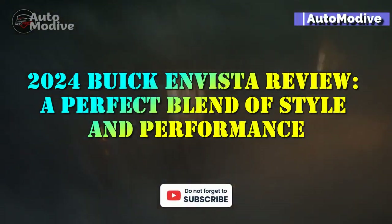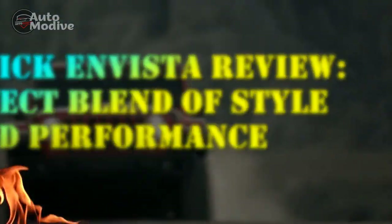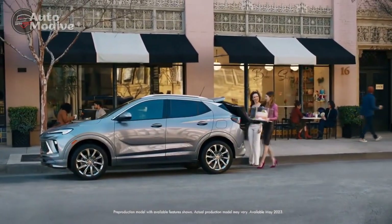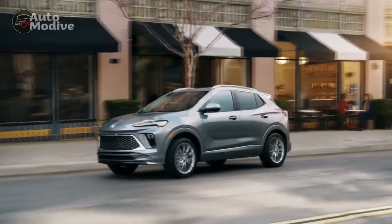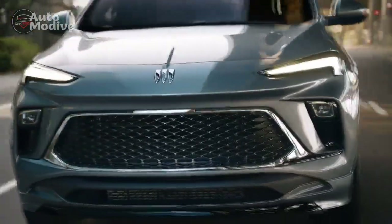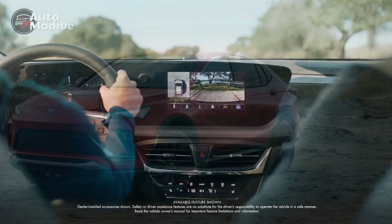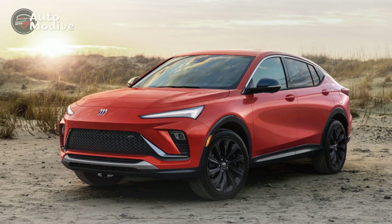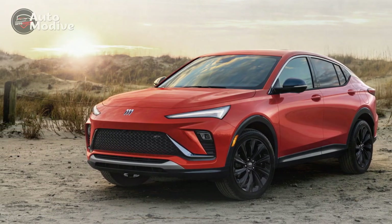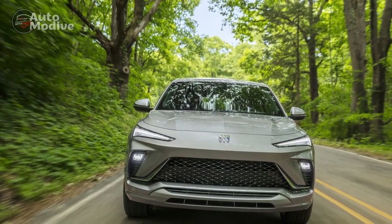2024 Buick N-Vista Review: a perfect blend of style and performance. The 2024 Buick N-Vista is the latest addition to Buick's lineup, and it has quickly captured the attention of automotive enthusiasts. With its sleek design, powerful engine, and advanced features, the N-Vista aims to offer a luxurious driving experience. In this review, we will delve into the pros and cons of this highly anticipated vehicle.